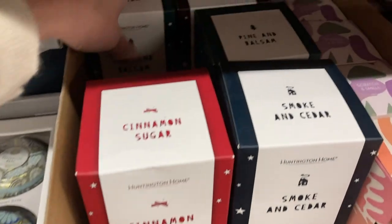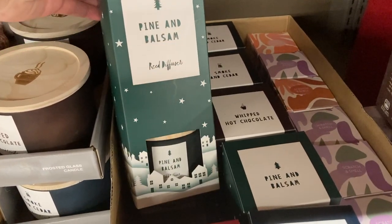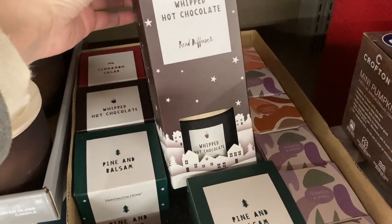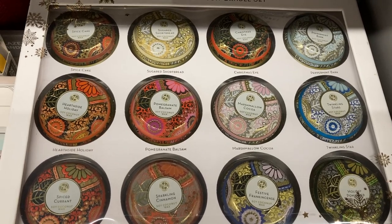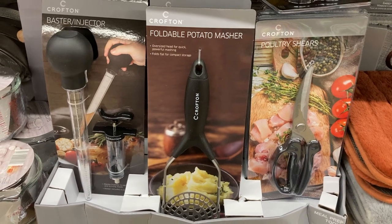These reed diffusers are new to my store and all four of these scents also come as frosted glass candles. In my opinion, the whipped hot chocolate is the most unique scent and it smells delicious. I just wasn't able to film everything in the store, but I thought these candles were beautiful — they would make perfect gifts. You could give the whole set as one piece or break them apart into 12 little gifts and the scent sounded amazing.